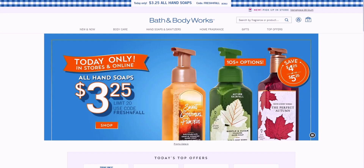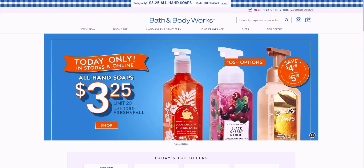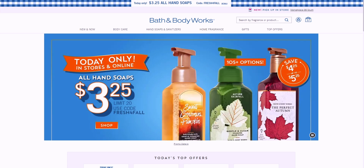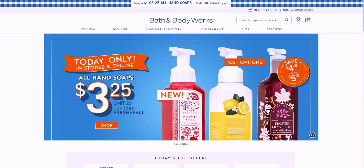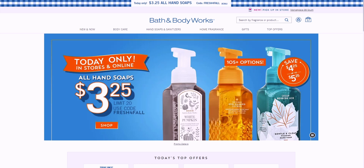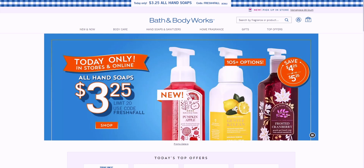Hi friends, welcome back to my channel, it's me Sarah Star. Thank you so much for being here. It is really early in the morning — not even 4 a.m. — and I am up and at it because I wanted to see what was going on for the $3.25 all hand soap sale.